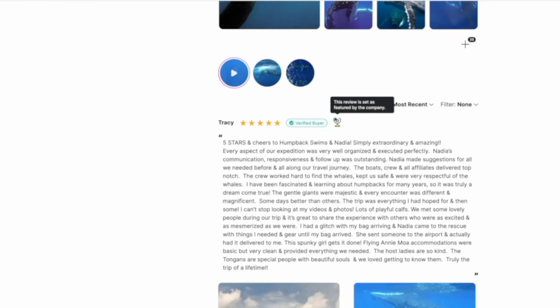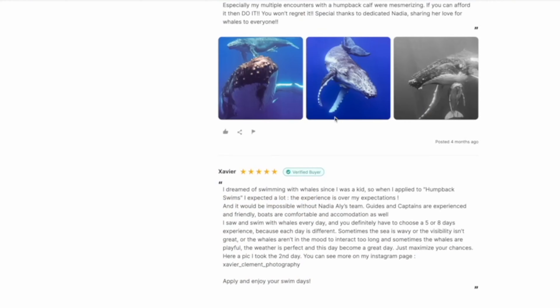If you have not booked your whale swim tour yet, please check out humpbackswims.com — that is my tour company. I think I put on really awesome tours; you can check the reviews on the website. People have a great time out there with me, and I'm there most of the season personally.